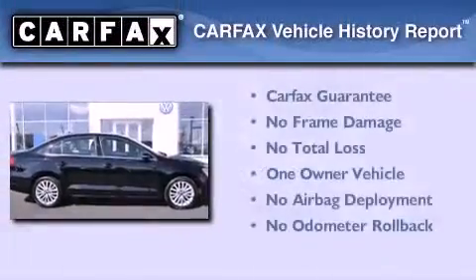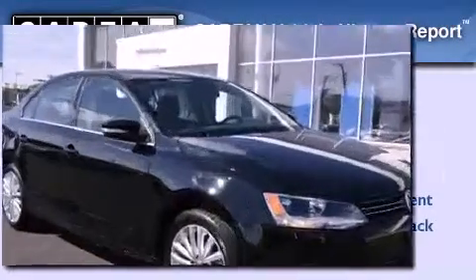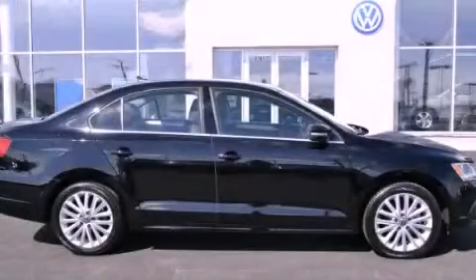This Volkswagen has had only one owner and it qualifies for the Carfax buy-back guarantee. Stop by today and test drive this vehicle for yourself.